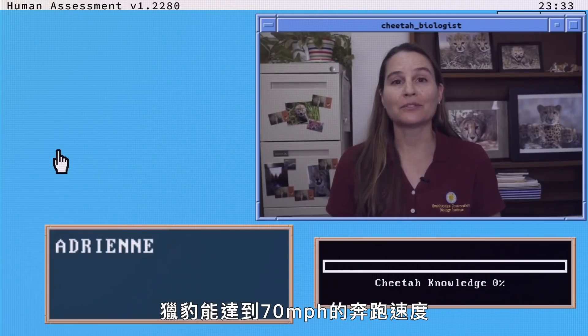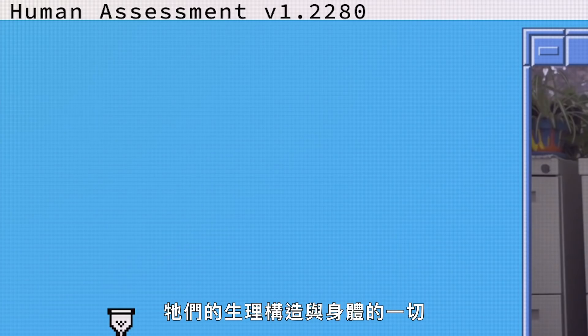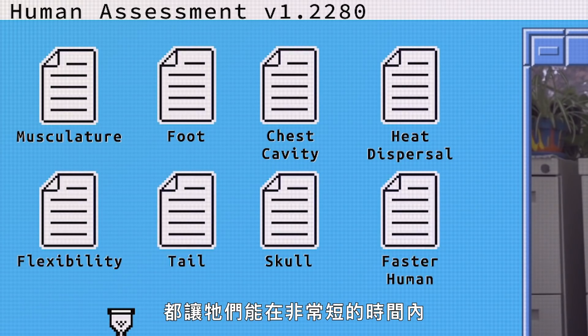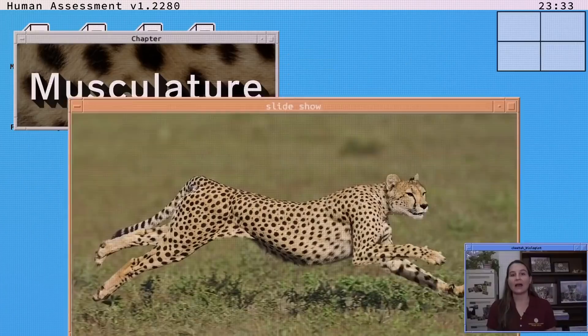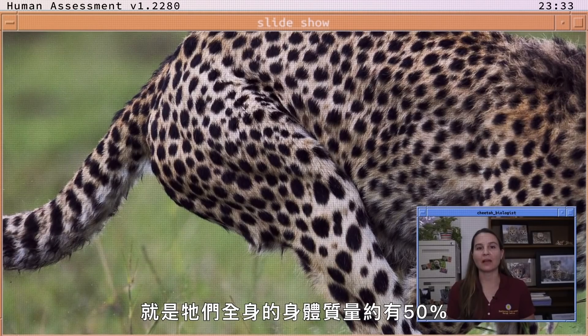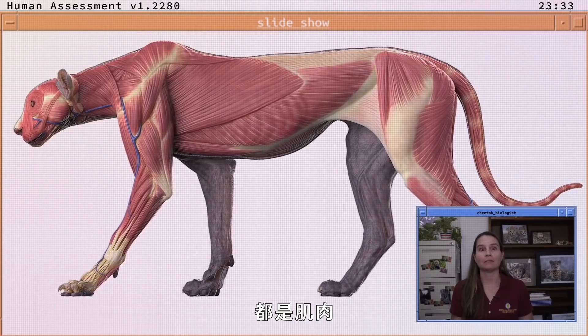The cheetah is able to run up to 70 miles an hour, and everything about their physiology and their body is designed for them to reach very quick speeds in a very short period of time. One of the most unique aspects of the cheetah is the fact that about 50% of their entire body mass is made of muscle.